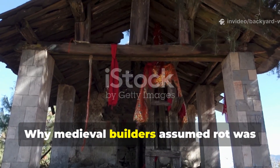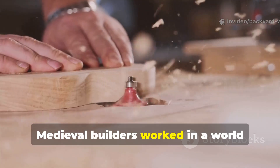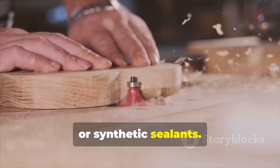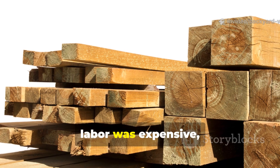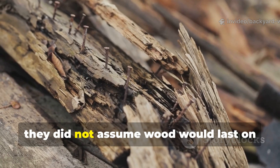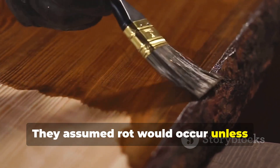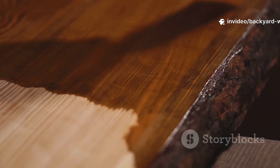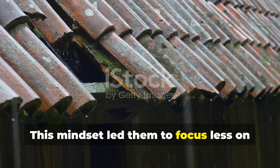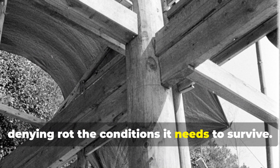Medieval builders worked in a world without chemical preservatives, pressure treatment, or synthetic sealants. Wood was precious, labor was expensive, and failure carried real consequences. Because of this, they did not assume wood would last on its own. They assumed rot would occur unless deliberately controlled. This mindset led them to focus less on blocking moisture entirely, and more on denying rot the conditions it needs to survive.